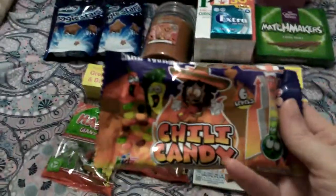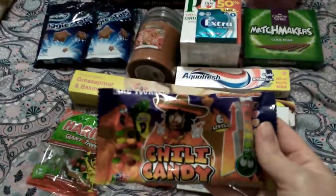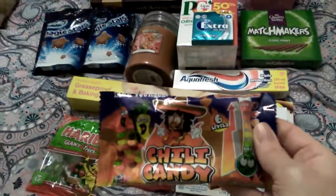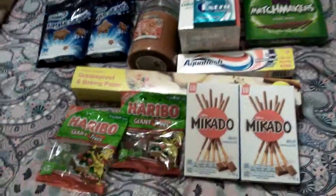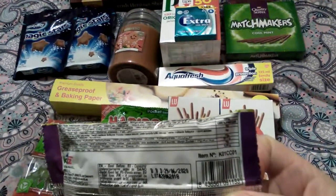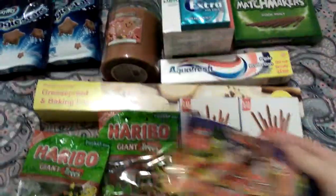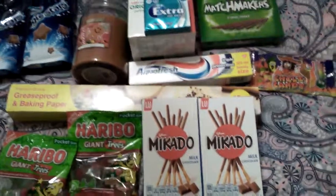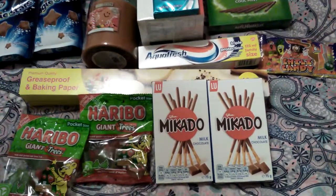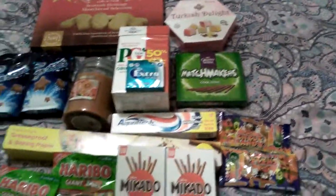The next thing I got was some chilli candy sweets — never had them before, but someone asked me to see if I could get some hot sweets, so I got these. Trying to see how many grams you get in these but it didn't say. Anyway, I picked them up and they were 29 pence. I got two packets of them.